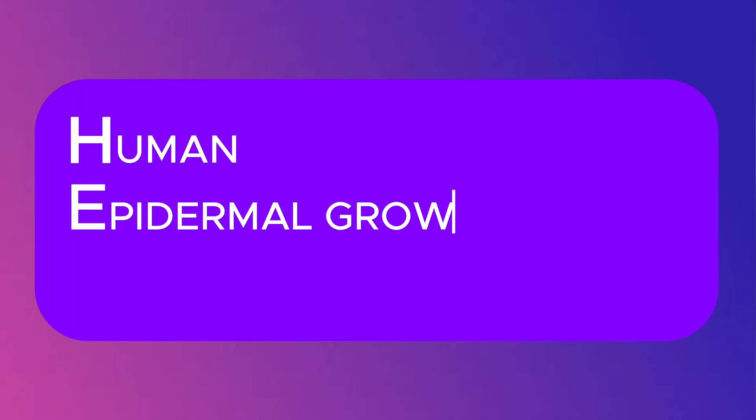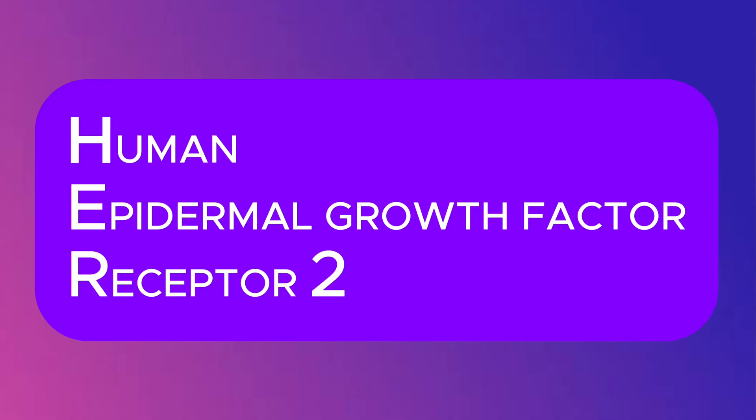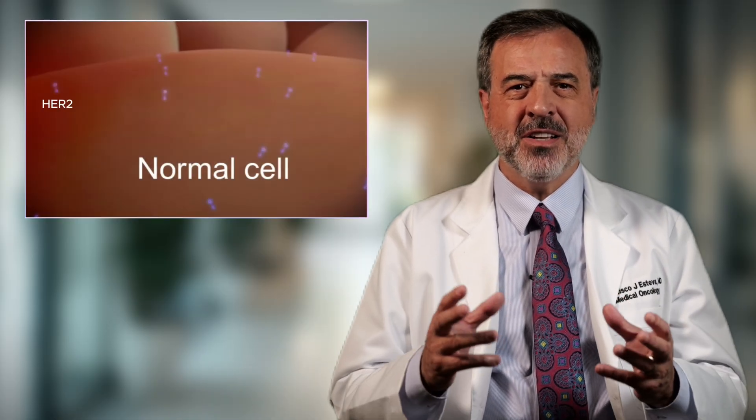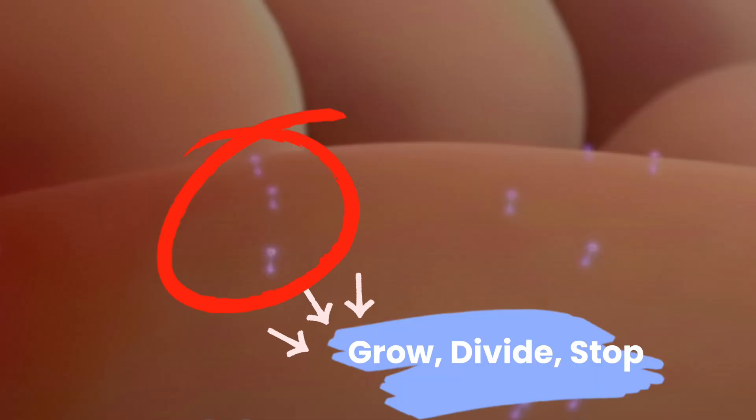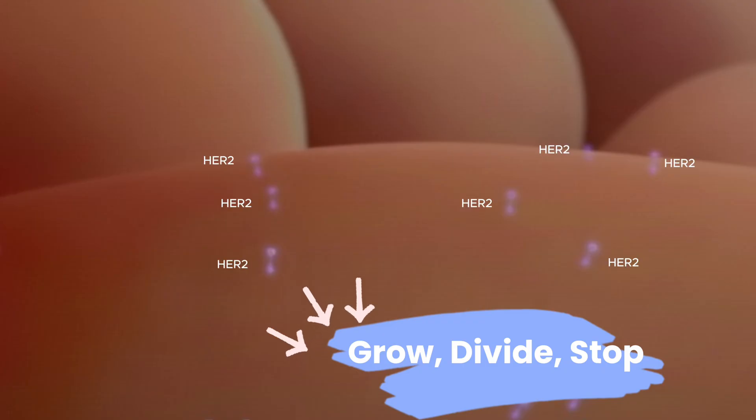So, what does Her2 mean? Her2 stands for Human Epidermal Growth Factor Receptor 2. Imagine every breast cell has little antennas on its surface. These antennas send signals inside the cell, telling it when to grow, when to divide, and when to stop. Her2 is one of those antennas.